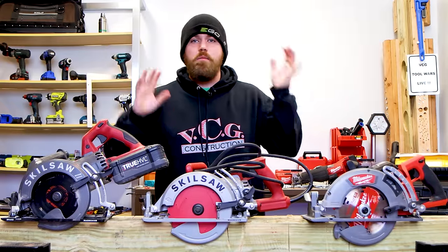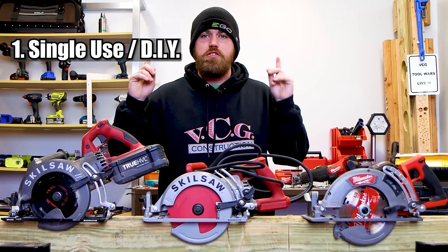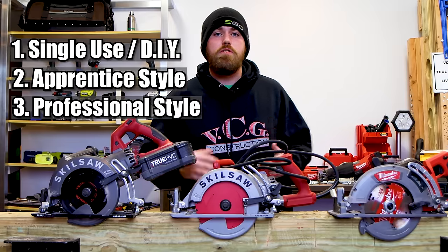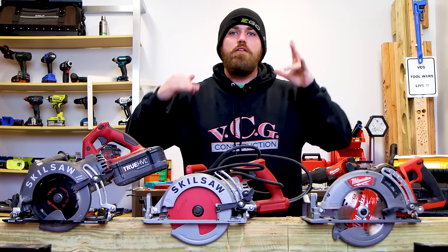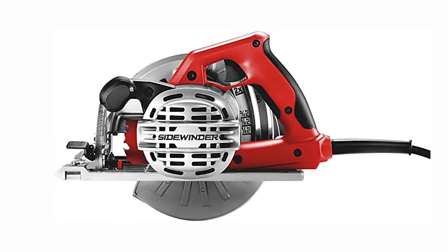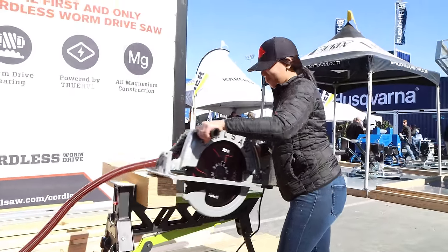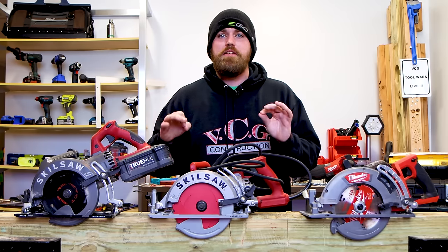In this rankings video, we're going to break down the circular saws into four different categories. Number one is the single use slash DIY category. The second is apprentice style tools. The next is professional style tools. The last is expert style tools. There are many different types of circular saws — rear handle, sidewinder, nine and a half inch, huge saws, battery operated, and corded. Today we're focusing on the seven and a quarter size classic circular saw.